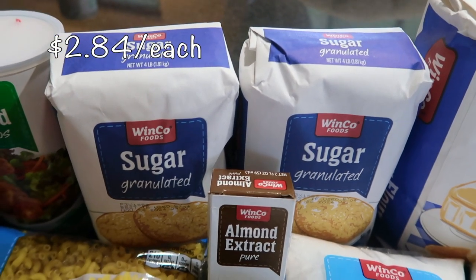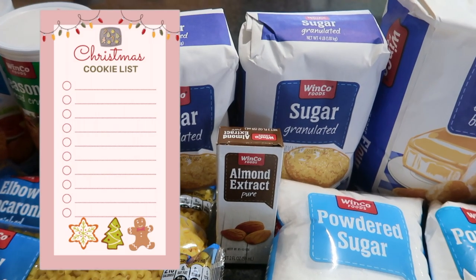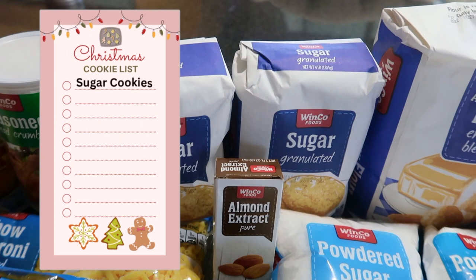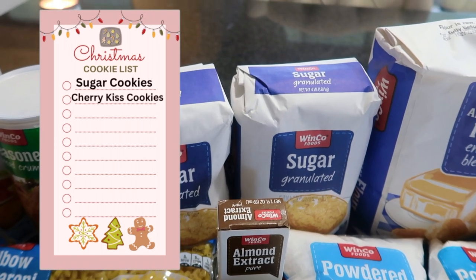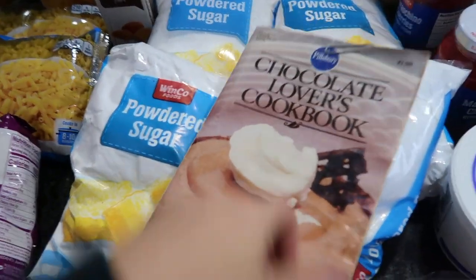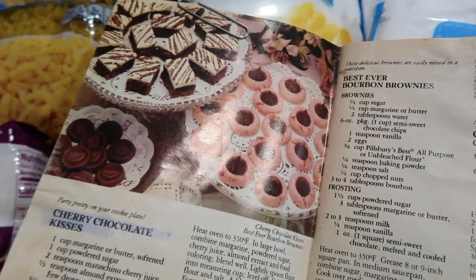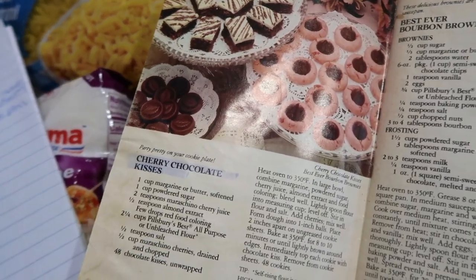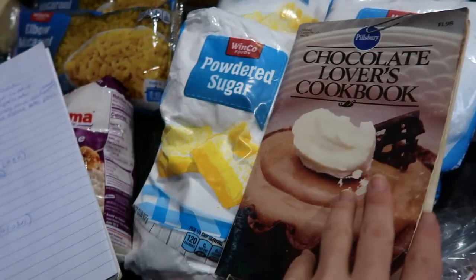I have two four-pound bags of sugar. Let me go over my list of cookies I'm making. I'm going to be doing sugar cookies — I have a recipe in my binder, kind of handwritten. I'm also going to do some cherry chocolate kiss cookies, which are fantastic. I have my mom's old cookbook and the recipe comes from there. Every time I smell almond I think of these cookies. They're phenomenal, really easy to make.